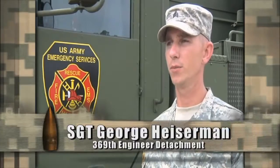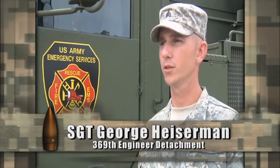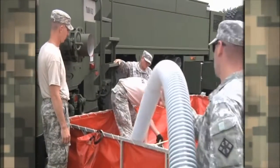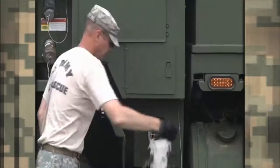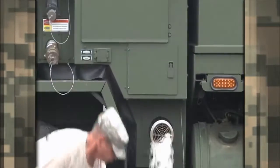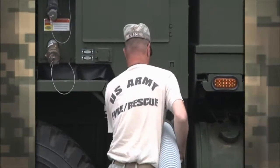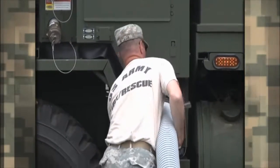Out here today we're doing some fire pump training. We're doing some drafting operations where we draft water out of a static pond or a lake of some sort and draft it into the fire engine so we have water to fight fires with. In a little bit we're going to be doing some pumping operations out of the bumper and roof turrets for aircraft fires.